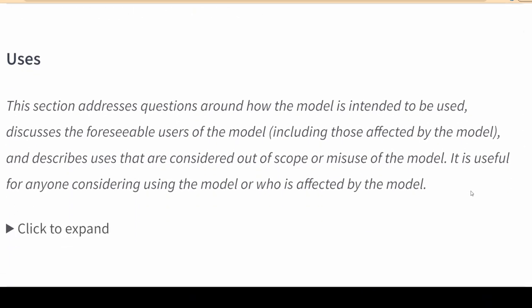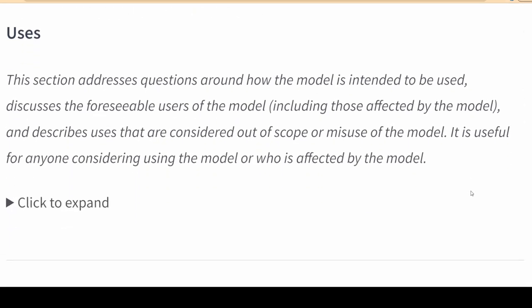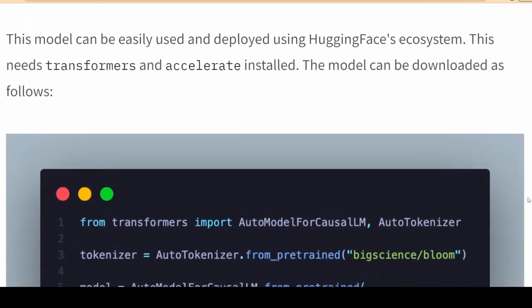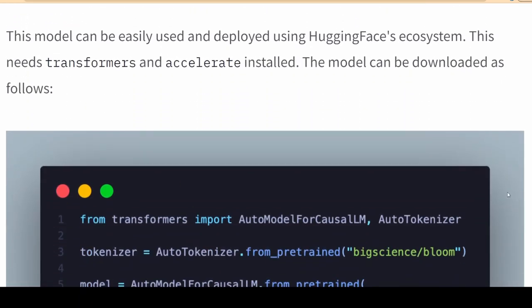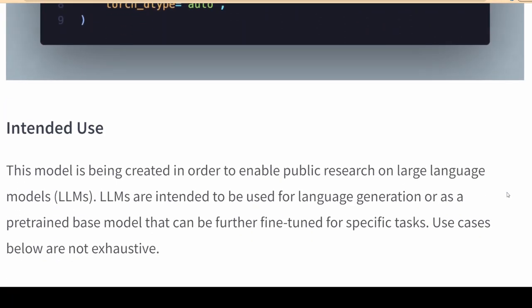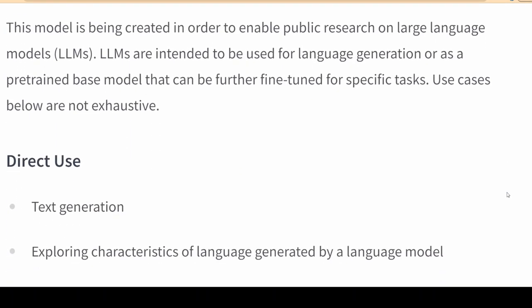Seen from this perspective, BLOOM is the spearhead of an impending wave of change in the AI field. While the groundwork was put in place last year, the actual training of BLOOM started in April. Just a month later, in May, Meta AI announced that it will give away its massive new language model OPT as part of its effort to democratize AI.